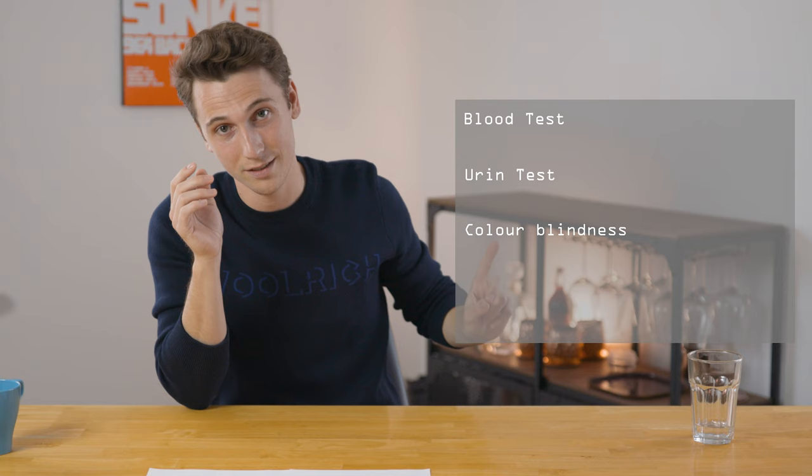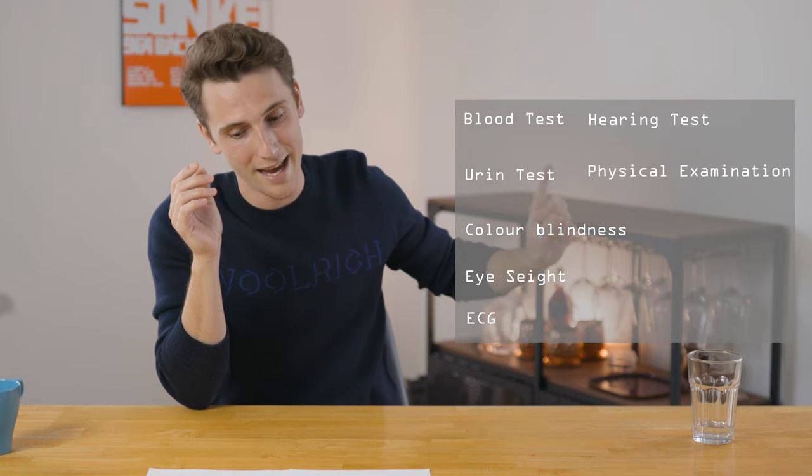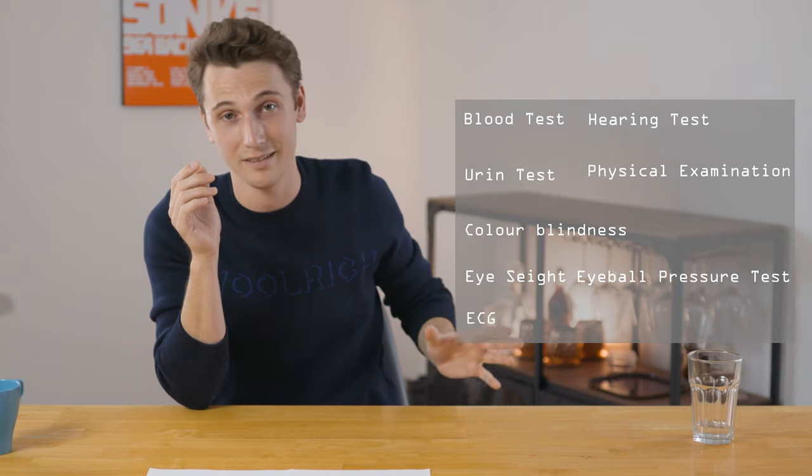Keep in mind I'm not a doctor — I'm strictly sticking to the rules. Let's get more in depth on medical class one, the most restrictive of them all. You get tested yearly up to the age of 59, and then every six months after that. At your first examination, you get tested on many things: blood test, urine test, color blindness, eyesight, ECG, hearing test, physical examination, and eyeball pressure test. You don't have to redo all of them each year — each test has its own validity period.